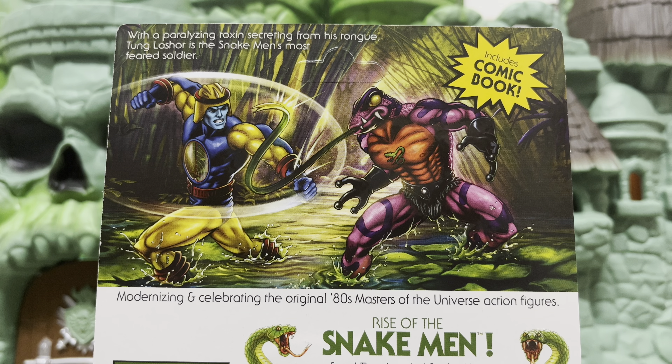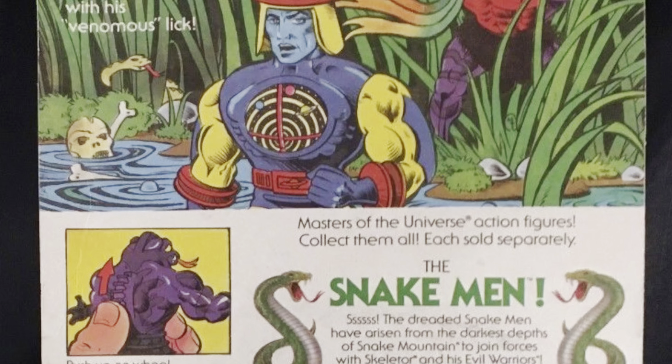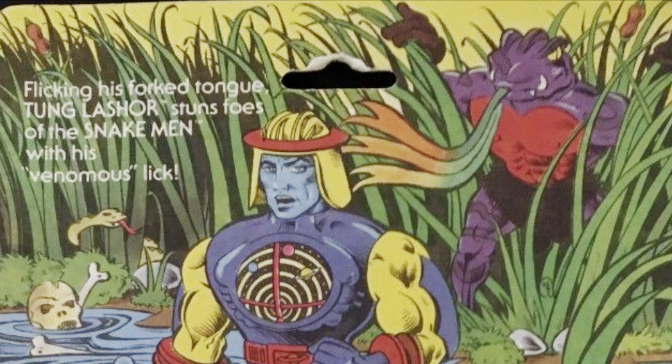On the back of the card, you see Tung Lashor in combat with Cyclone. The artwork was circulating online a few weeks ago and a lot of fans started to get really excited when they saw Cyclone. The artwork is a homage to the vintage card bag art, where Tung Lashor appears to also have a real hard-on for Cyclone — he's literally about to lick the back of Cyclone's neck.